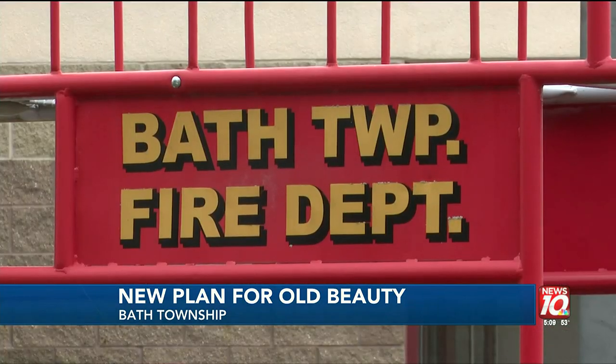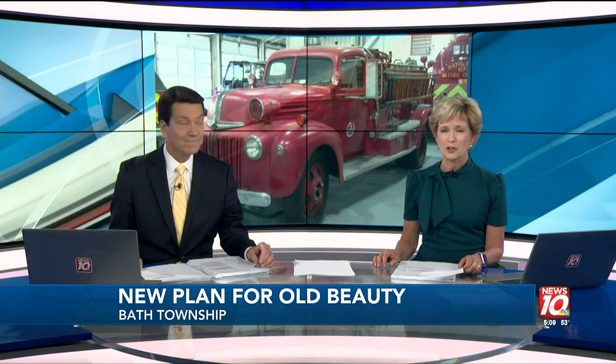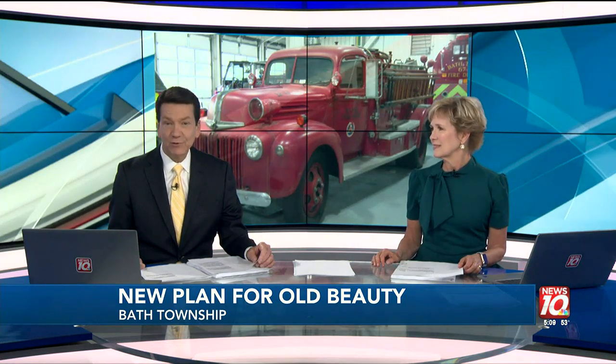In Bath Township, Tania Jordan, News 10. The Bath Township Fire Department is accepting restoration ideas for its high-pressure pumper, and there is a link with more information on that at WILX.com.